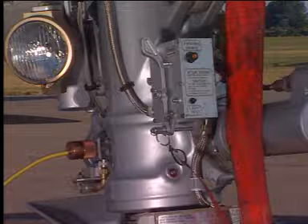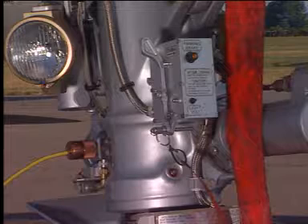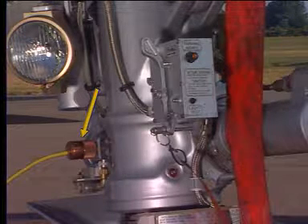The nose landing gear steering pin must be as required. Finally, verify that the aircraft is electrically grounded.